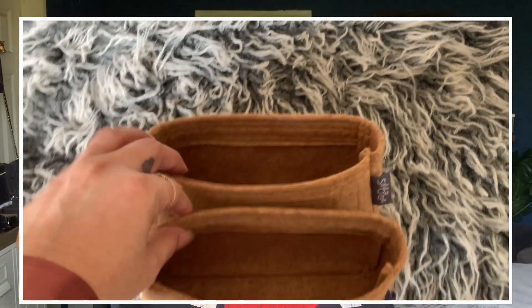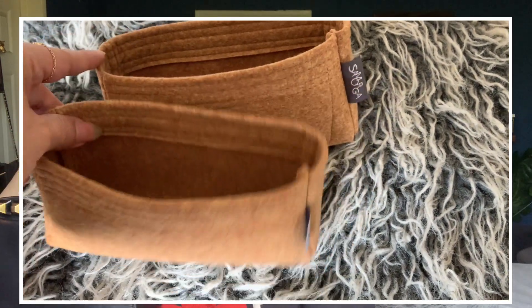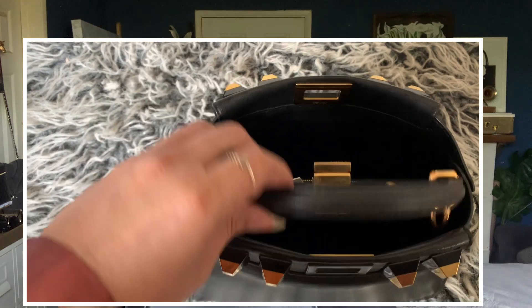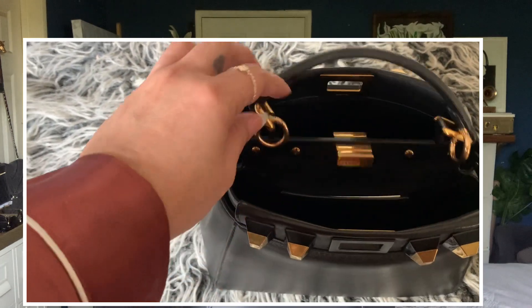I have resisted purchasing bag organizers for a really long time. The first organizer I purchased was from Samorga, strictly because my Fendi Peekaboo needed a little bit of structure. The bag had been very well used and the middle part was very wobbly. When I saw that Samorga brought out organizers, I was so annoyed that I had to buy it, but I had contacted Samorga about the Fendi Peekaboo a while ago and they said they were going to bring them out.